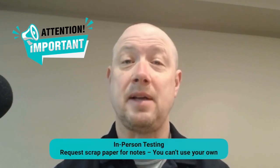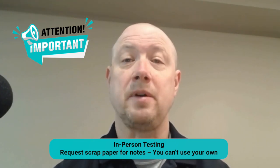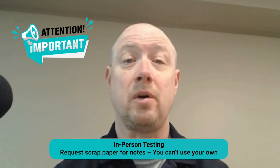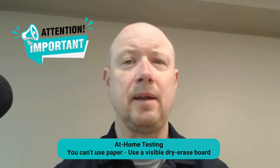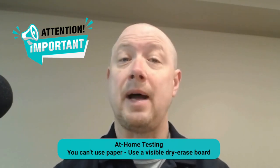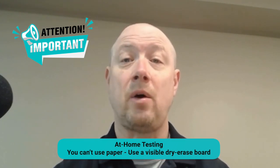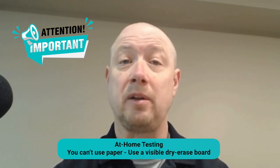Here's important information on scrap paper. If you're taking the test in person at a testing center, request scrap paper from your proctor and don't bring your own. You also need to return it at the end — attempting to take it out of your pocket or failing to return it could result in accusations of cheating and score invalidation. If taking the test at home, you cannot use regular paper; ETS recommends a dry erase board with a marker, and you won't be allowed to start if you try to use regular paper.